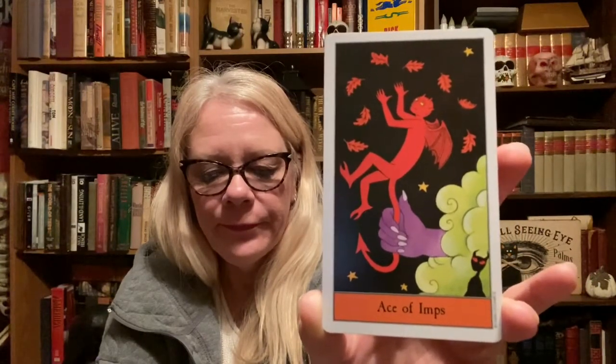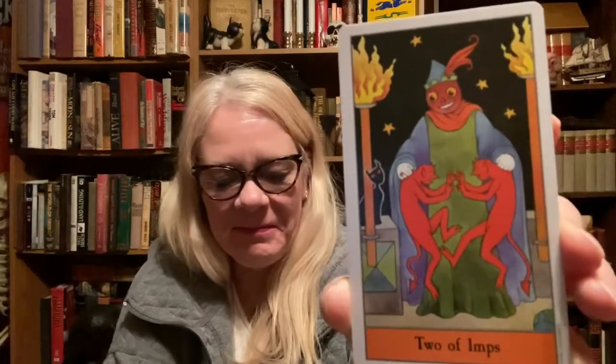Next we have the Ace of Imps — imps would be wands. We have the little devil on the imp. Two of Imps — a pumpkin man has a hold of the two imps by the back of their necks. Three of Imps — one holding a tree, two holding fire, and the black cat.